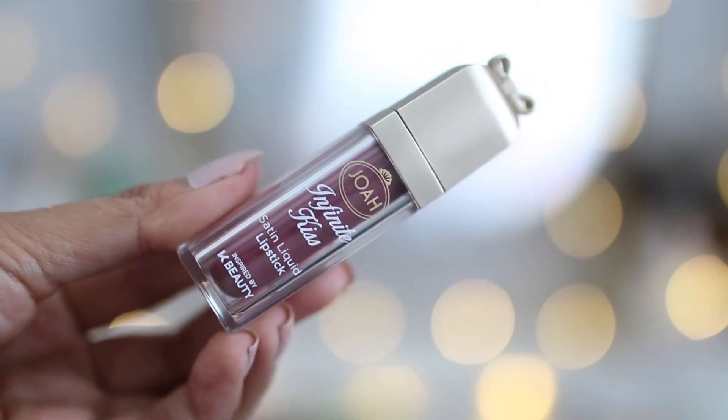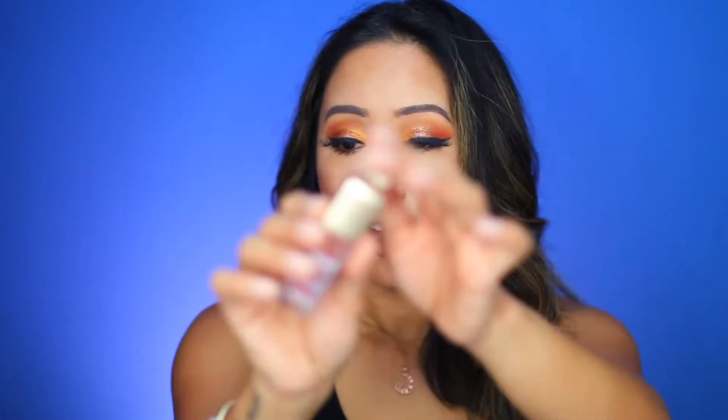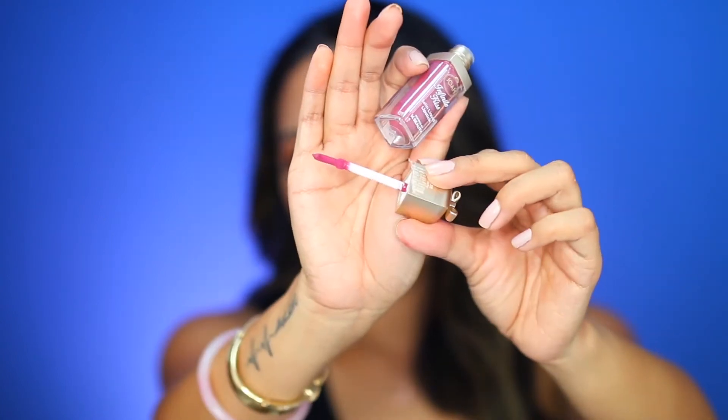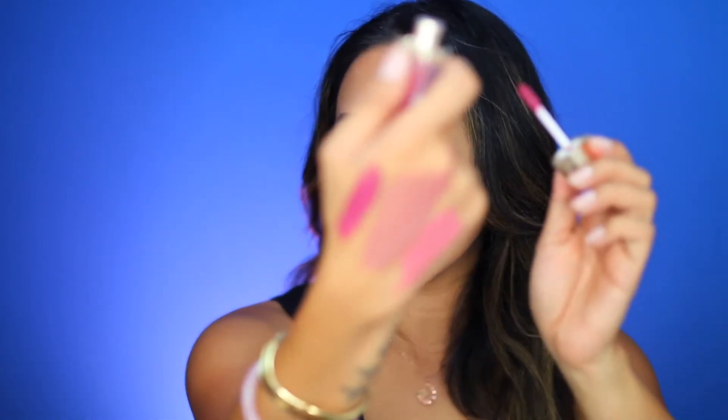Joa Infinite Kiss Satin Liquid Lipstick in the shade Frenchie. Again, the packaging just has me — I mean, how cute is that? It has a little bow and a flat applicator. It's more on the fuchsia side but a little more muted. I like the formula of this because it's not matte so it's not drying — it gives more of a stained look to the lips. However, again, that floral fragrance just kills it for me. The whole time I was wearing this I could taste that floral fragrance, and that will steer me away from picking up any other shades. It's so strong.